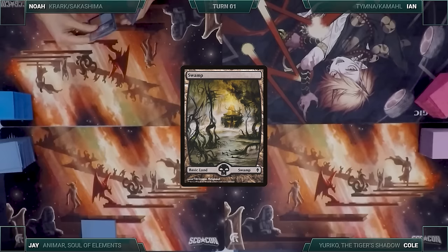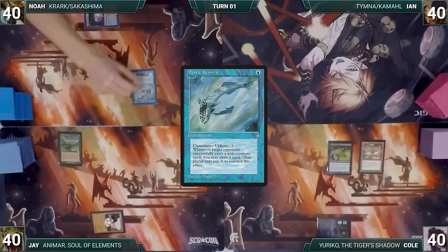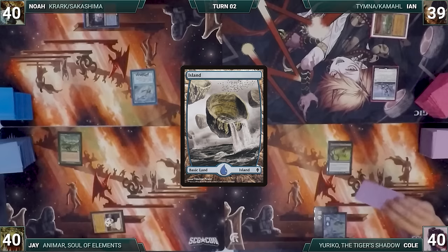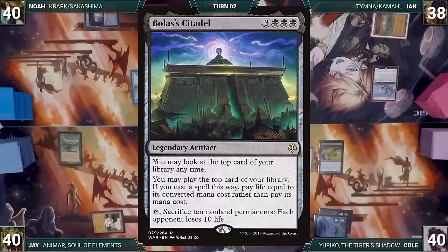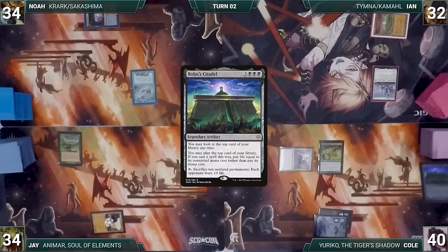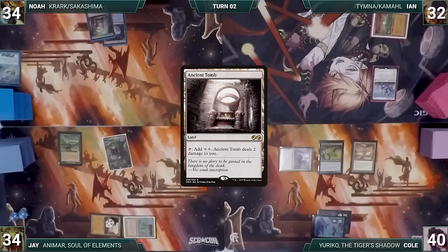Cole draws and plays a Swamp, casts Tormented Soul, then Ornithopter, and passes. Jay draws, plays Gemstone Mine, casts Carpet of Flowers, and passes. Noah draws, plays Training Center, and casts a turn-one Mystic Remora. Ian draws, plays Brushland, and casts Esper Sentinel. Cole draws, plays an Island, moves to combat, attacks Ian with Ornithopter, and ninjutsus in commander Yuriko the Tiger's Shadow, bouncing Ornithopter. Ian takes it — Yuriko triggers. Cole reveals Bolas's Citadel and each opponent loses six. Jay casts commander Animar Soul of Elements.